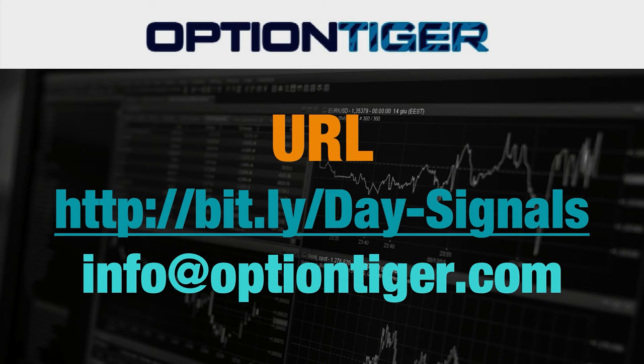If you want a free trial of this day trading signal service, you can go to bit.ly/Day-Signals — the D and the S have to be capitals. Once you go there, you can sign up and get a free trial. At the end of one week, if you don't want to continue, just send us an email at info@optiontiger.com and we'll give you a full refund.